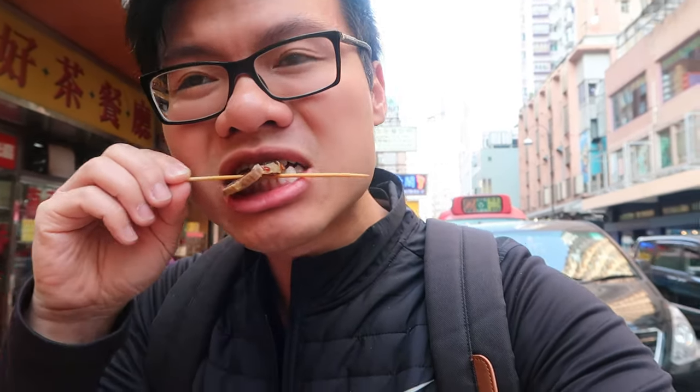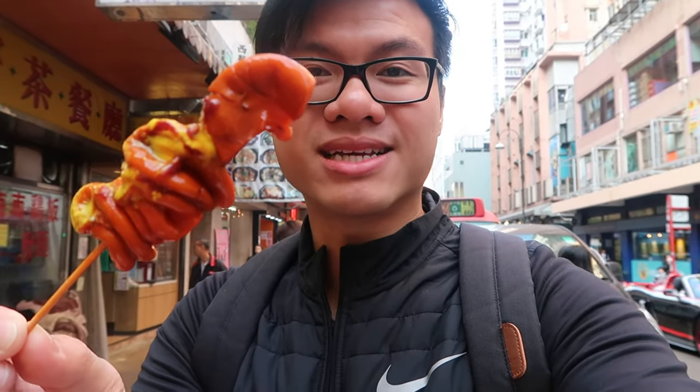First up, kidney. This is actually a really good kidney — it's moist, a little bit spicy, has that horseradish sauce and a sweet sauce as well. It doesn't taste gamey at all and it's not dry. Next up is the huge pork intestine — they actually give you really huge pieces. The horseradish just hits all at once, it's like having wasabi.